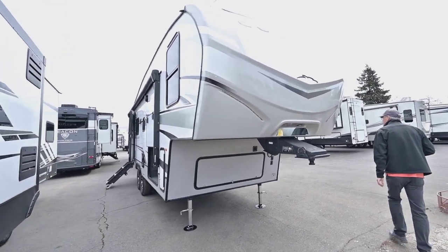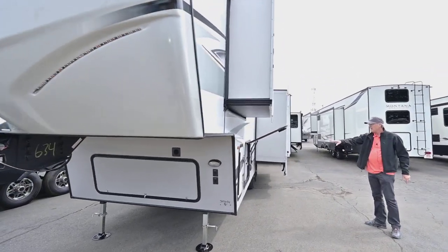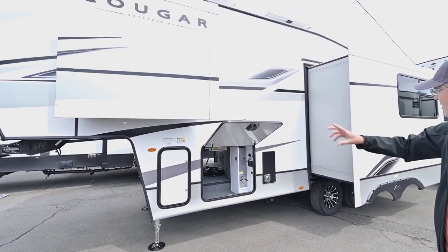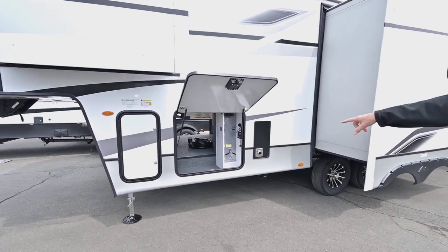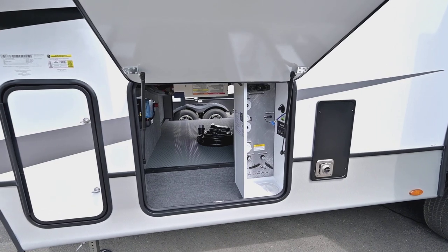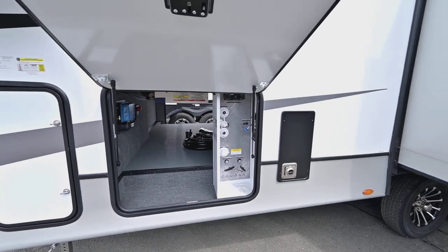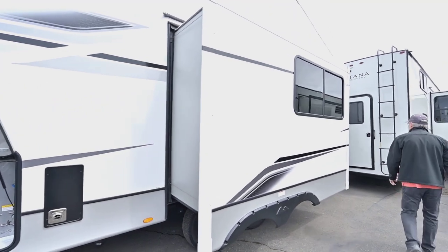Going around the outside — they've got propane tanks, one on each side. You do have this big basement storage, still in a small compact fifth wheel. You've got a wardrobe slide and a deep slide out for the main living area. You've also got easy-pull heated black and gray tank valves, tank flush, and winterizing systems all right there. They've been doing this in the bigger RV fifth wheels and now it's available in the smaller ones.